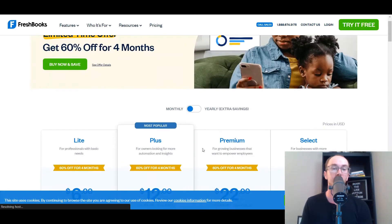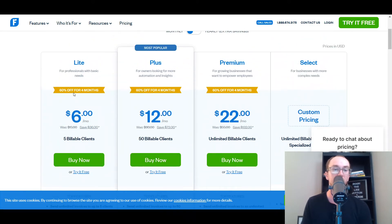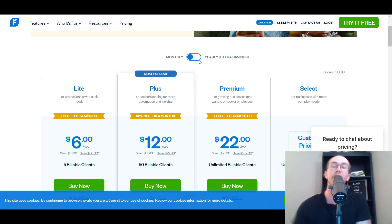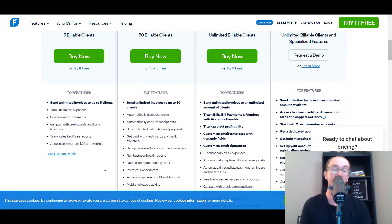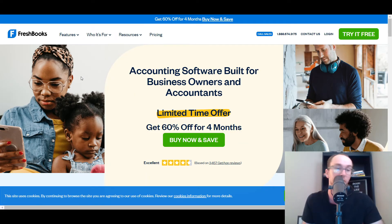FreshBooks has great invoicing built in directly — you can really customize it, make recurring online payments, customize the invoicing style whether it be a template, color, format, or font. You have a lot more flexibility with FreshBooks. When it comes to pricing, they have a lite, a basic version, a plus, a premium, and custom pricing for enterprise level. They do have limited-time discounting depending on when you're looking at this, and pretty competitive pricing overall.